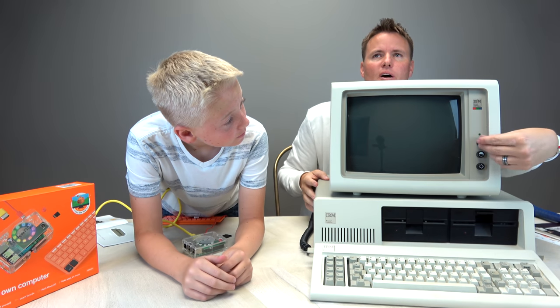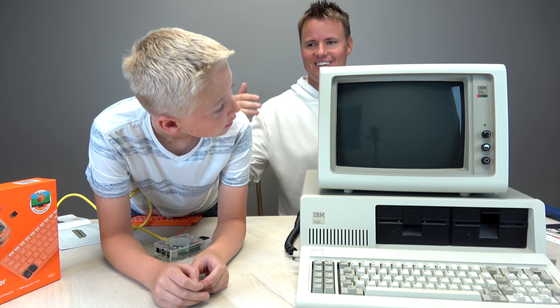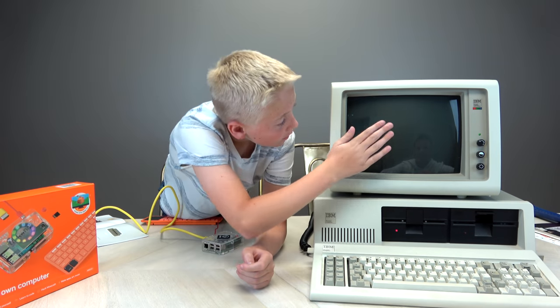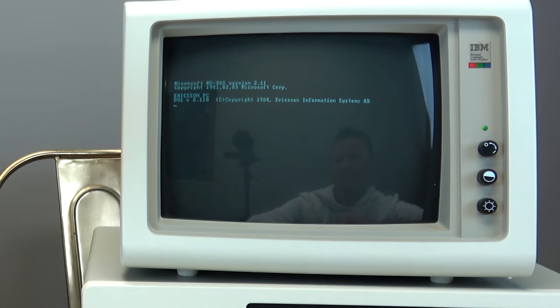I need some power! First I'm going to turn on the monitor. Boom — nice work. I hear something. Oh — Microsoft DOS. MS-DOS version 2.1. Copyright 1981.